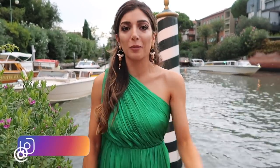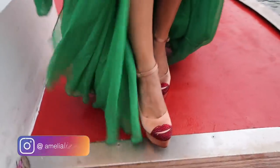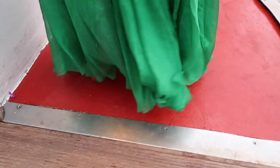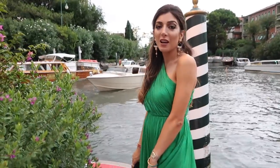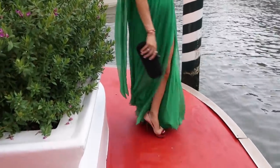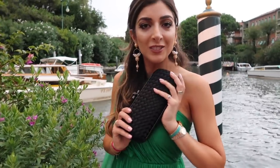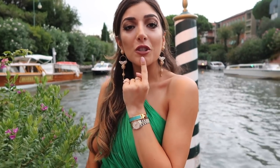My red carpet look, starting from the bottom: I have these Charlotte Olympia shoes — so cute, they have little lips on them. This dress is one of my favorite dresses — I wore it to a wedding in Sweden recently. It has a little slit at the front and a little detail at the back. I have my mom's clutch — shout out to my mom. And my lips are the new Rouge d'Armani Matte.